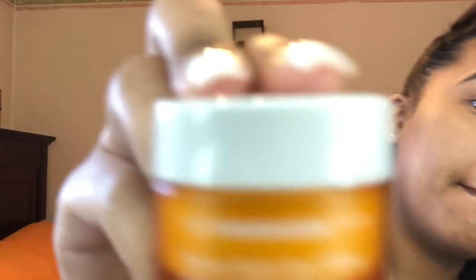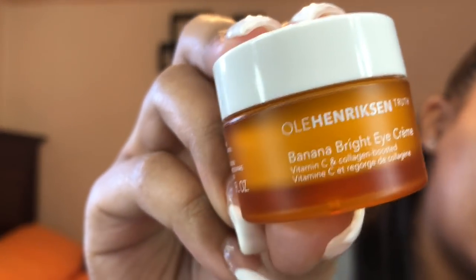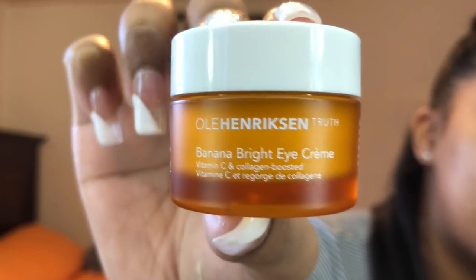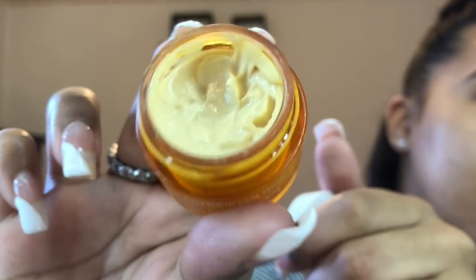I can't be looking like what my life is looking like right now. This is the Ole Henriksen Truth Banana Bright Eye Cream. This little thing lasts a long time — I love this product. This is my second time buying it; I had the mini one before and now I have the full size. That banana color is really going to help brighten your under eye.